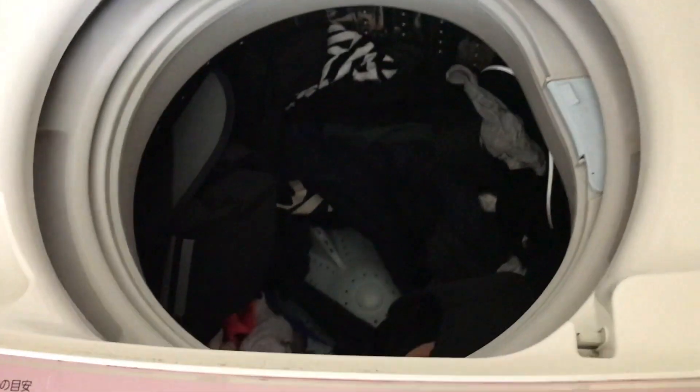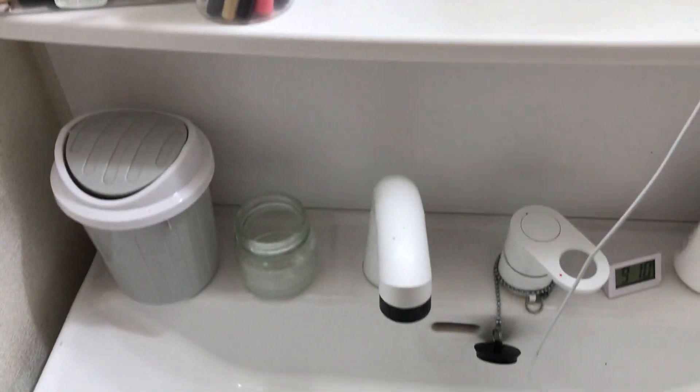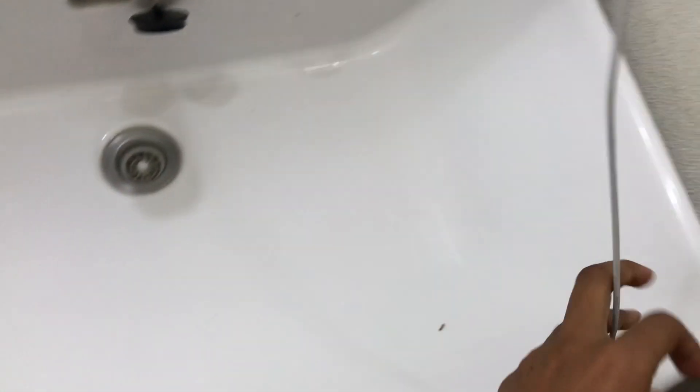Agora eu tenho um monte de roupa pra colocar pra secar. A organização aqui da parte onde eu me arrumo já tá tudo certo. É aquele branqueador, sabe? A pia já tá bem lisinha, bem limpinha, bem branquinha. Tem que passar outro logo depois.